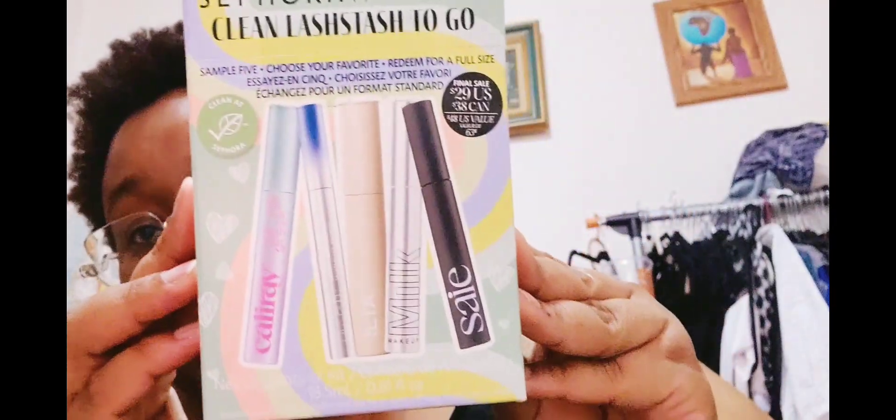I got the clean lash stash to go, so these are all like the natural type of mascaras — Cali Ray, Ilia, Milk — I can't read those other two. I'm gonna need to change my mascara again soon, so my stash is minimizing. Like I said, I need to stock up.